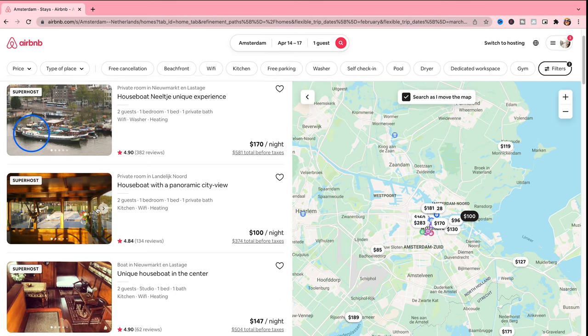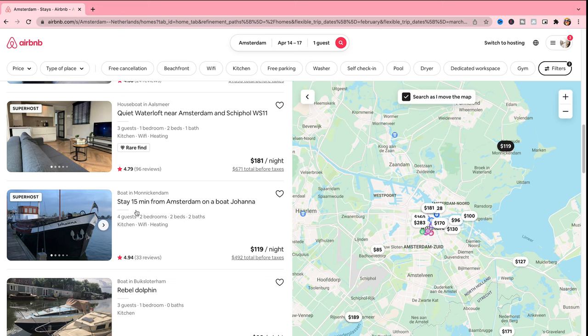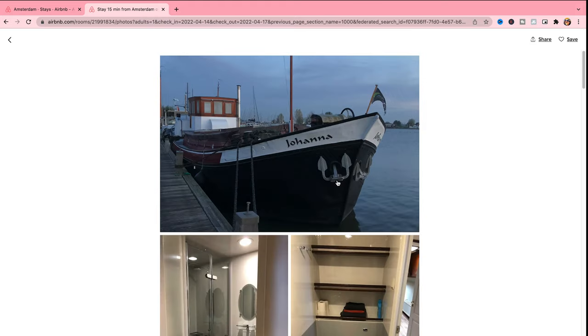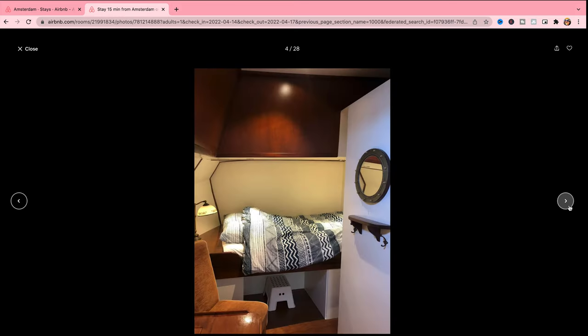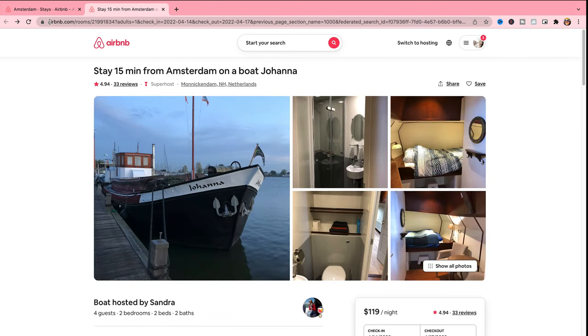Let's pick one to see what it looks like. We'll pick 'Johanna' — stay 15 minutes from Amsterdam on a boat. This is what the boat looks like from the outside. I just think it's pretty neat to be able to stay in a boat as an experience. Here are some photos inside the boat. You can pick whatever type of accommodation you're interested in. I feel like generally speaking, you're likely to find reasonable prices on Airbnb compared to going through a different company.